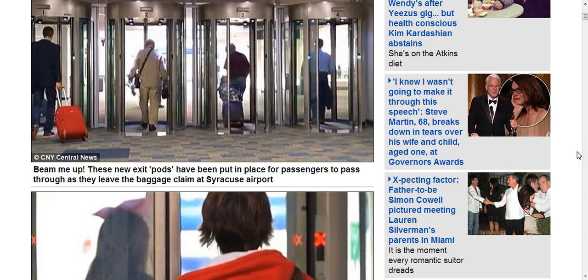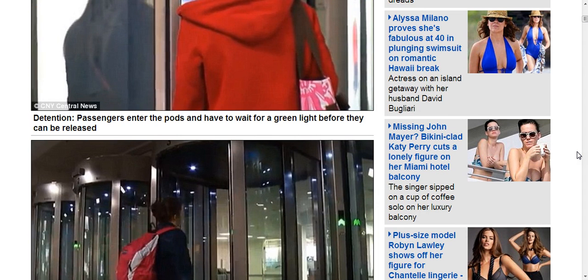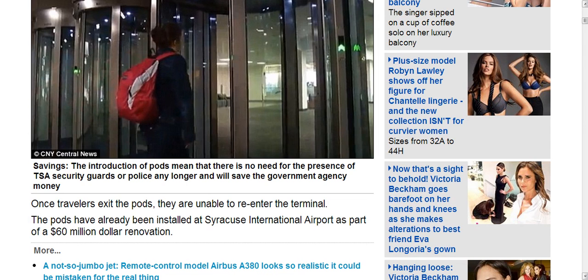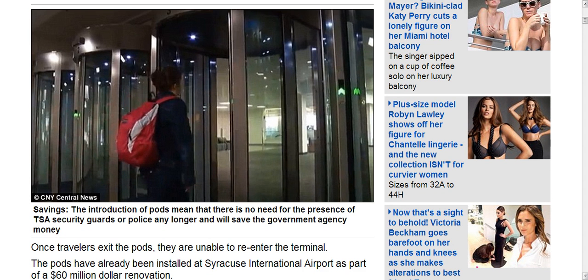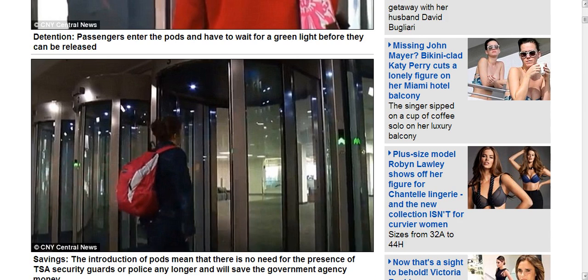These new exit pods have been put in place for passengers to pass through as they leave baggage claims at Syracuse Airport — and it's not just Syracuse, these things are popping up all over the place. Passengers enter pods and have to wait on a green light before they can be released. The pods mean there's no more need for TSA security guards or police, saving the government agency money. The pods have already been installed at Syracuse International Airport as part of a 60 million dollar renovation.